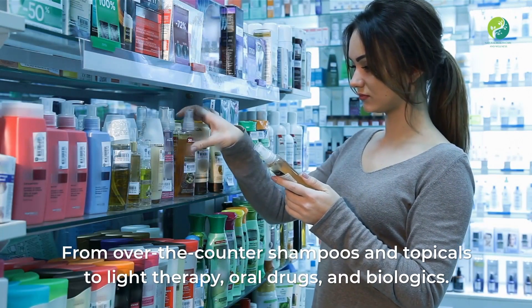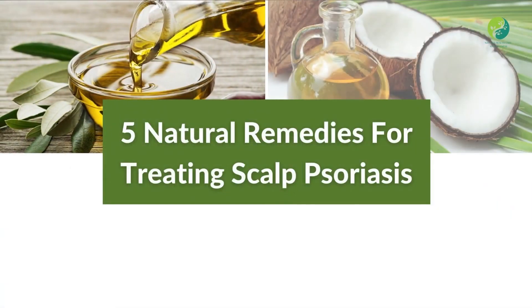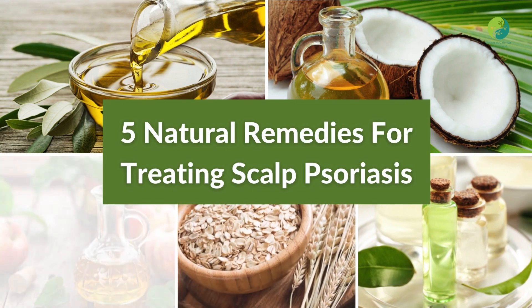Psoriasis patients with scalp psoriasis account for 45 to 56 percent of all psoriasis sufferers. From over-the-counter shampoos and topicals to light therapy, oral drugs, and biologics, there are five natural remedies for treating scalp psoriasis no matter how severe it is.